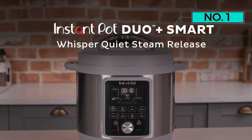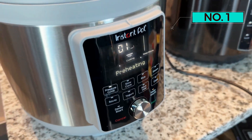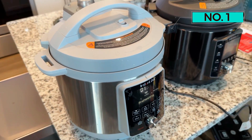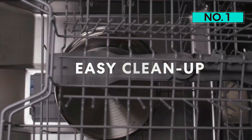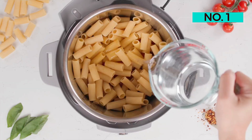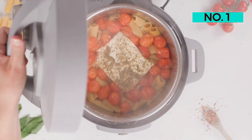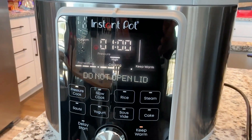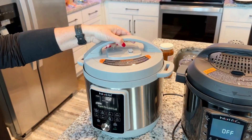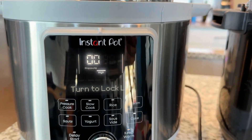The Instant Pot Duo Plus is a great product. That said, our testers agree there is some room for improvement. The steel pot could be difficult to scrub clean, particularly after sauteing. Also, this pressure cooker might be a bit too large for homes or apartments with limited cupboard space. If you're searching for a more affordable pressure cooker, we recommend the Presto 02141, which offers most of the features of the top cookers without the steep price point.